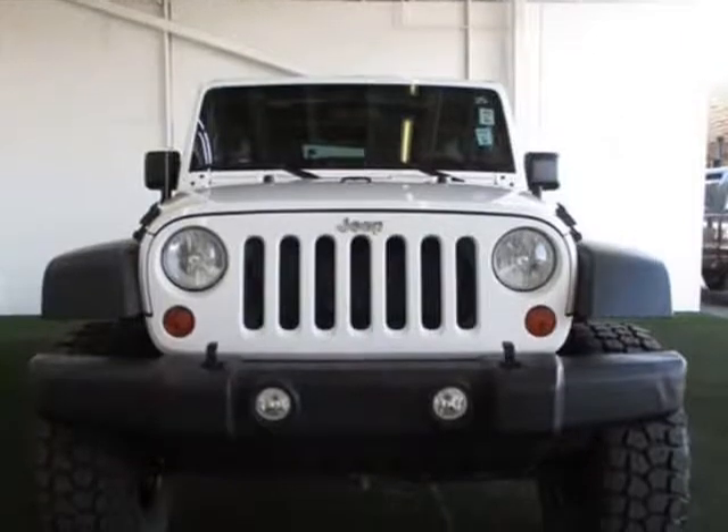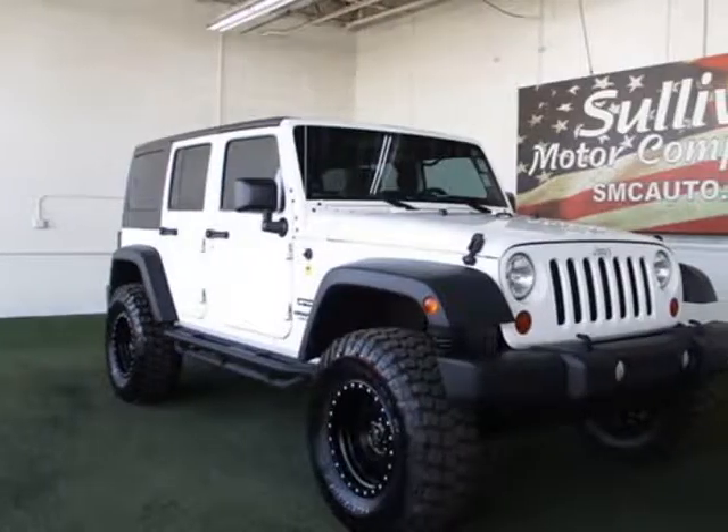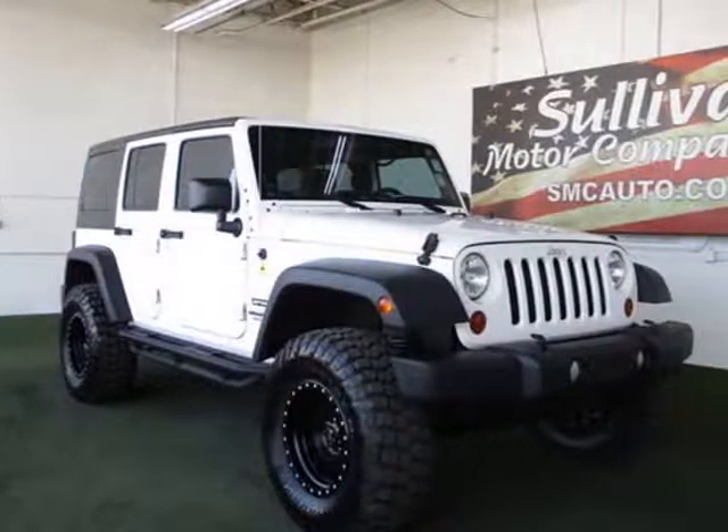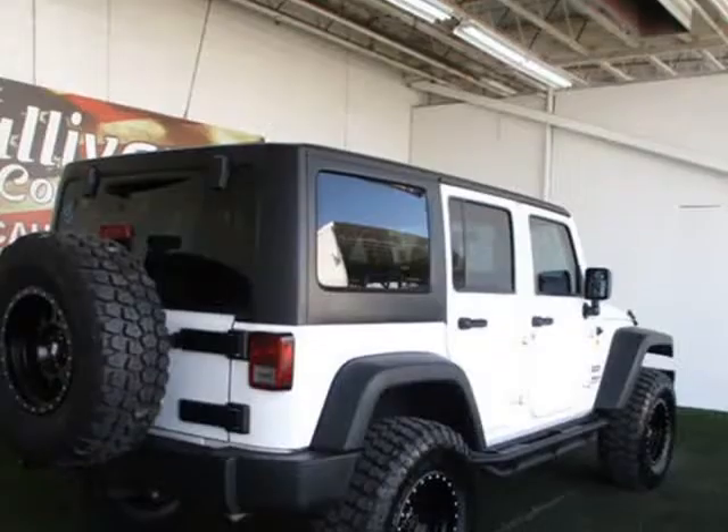This Jeep Wrangler Unlimited Sport also includes climate control, tachometer, cruise control, privacy glass, tinted windows, tilt steering wheel, power steering, power windows, steering wheel radio controls, power mirrors, and leather steering wheel.